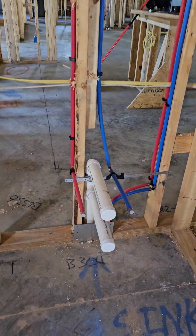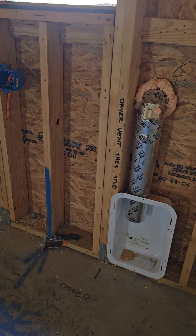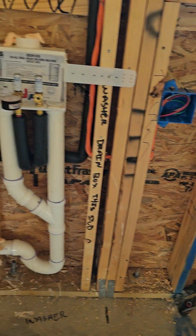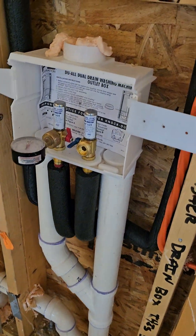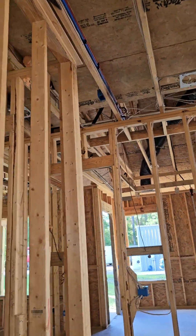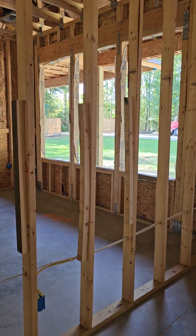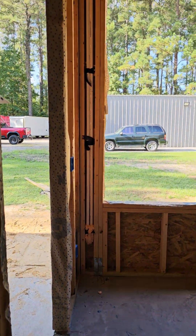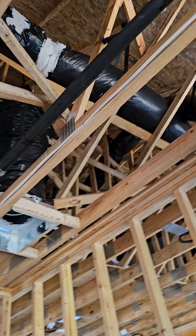Plumbing for the utility sink. Washer hookup. This is the primary bedroom. Those are your AC drain lines.